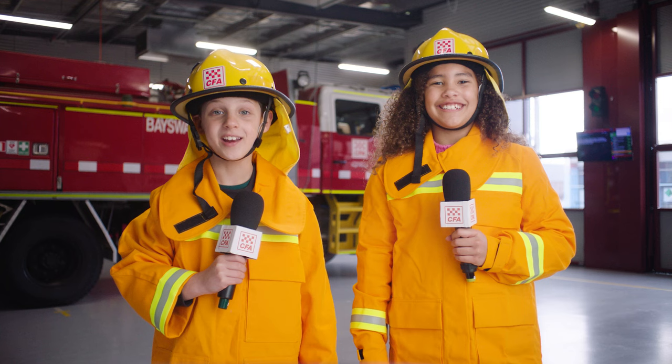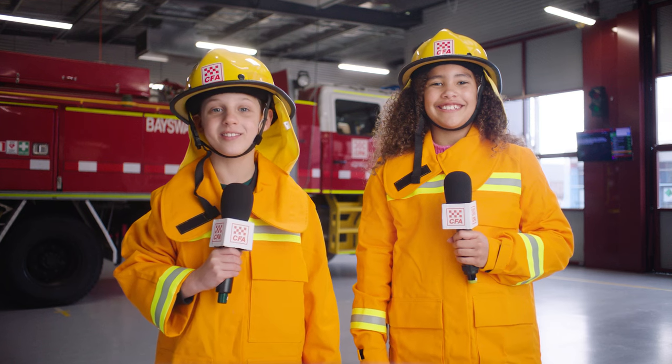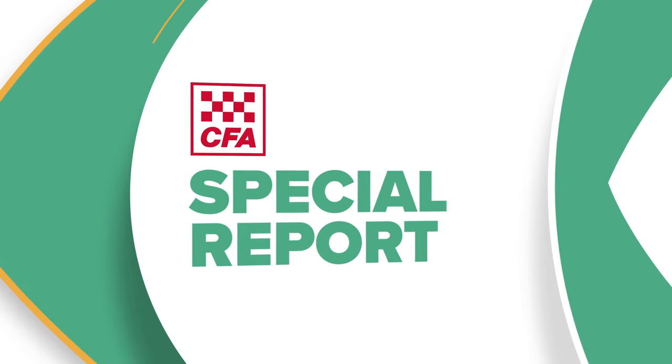Thanks Steve. Now I know all about fire trucks. Thanks for getting real feedback. We'll see you next time.